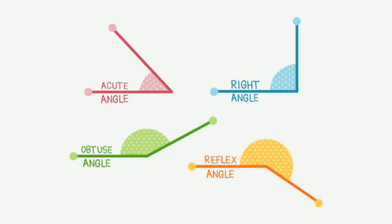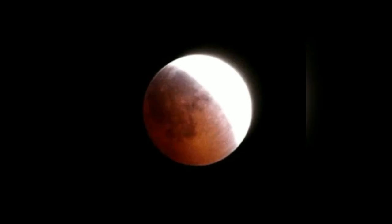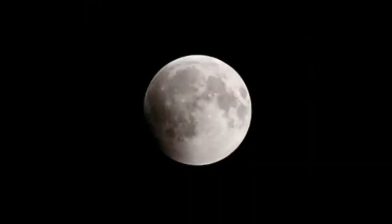When we move in a vehicle, the angle subtended at our eyes by objects on the earth keeps changing rapidly, and as such the objects appear to be going backwards. The angle appears to be changing rapidly because the objects are not far away from us.